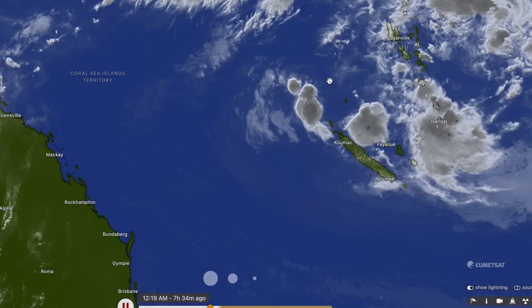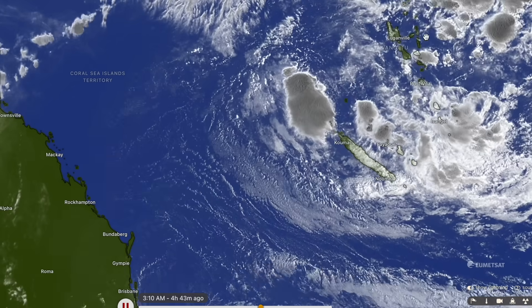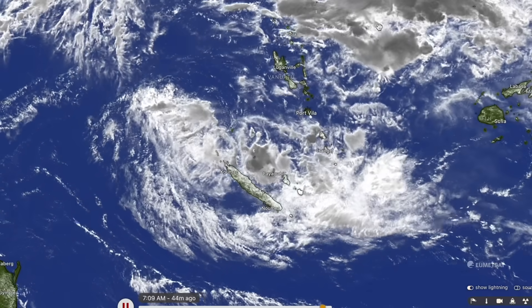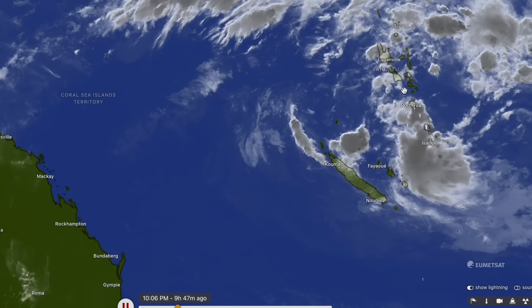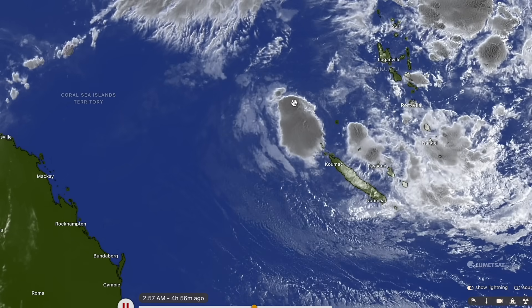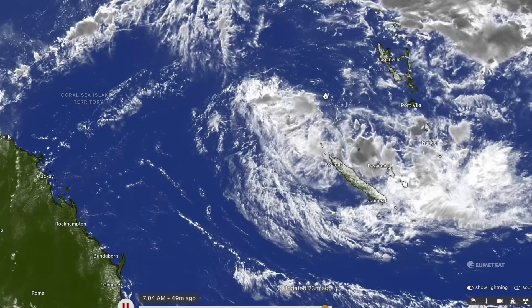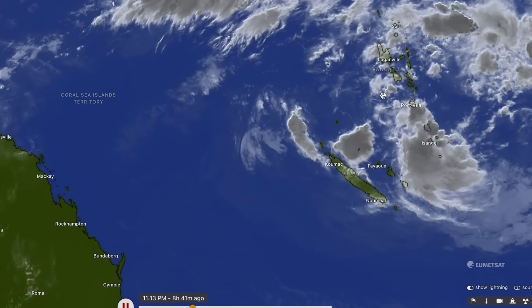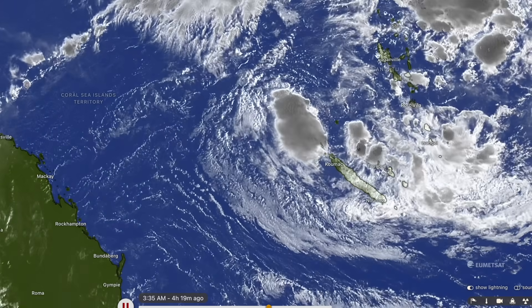This system is now outside of the Australian region of responsibility, which means it's now Fiji tracking it. For the absolute latest information, check the Met Service in Fiji. However, the Bureau of Meteorology will still provide updates since it remains a risk to the Australian area. If it does get named, it will receive the name 'Nat' — the next name for the South Pacific region covering New Caledonia, Vanuatu, the Solomon Islands and Fiji.